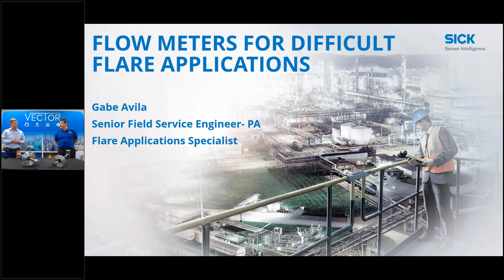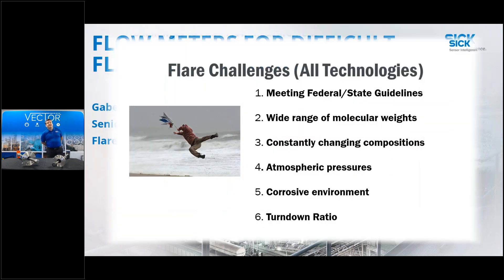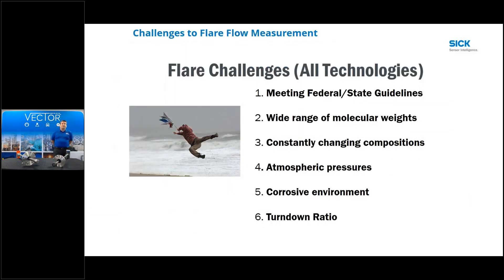Thanks Gene. Today we're going to talk about SICK flow meters for ultrasonic flare applications and why we can do these difficult flare applications better than the competitors. Some flare challenges we're dealing with: turn down ratio, meeting state guidelines, meeting federal guidelines, constantly changing compositions - these are all traditional challenges of any technology.